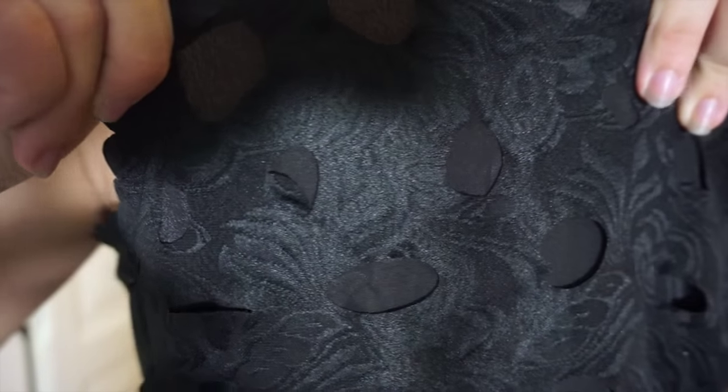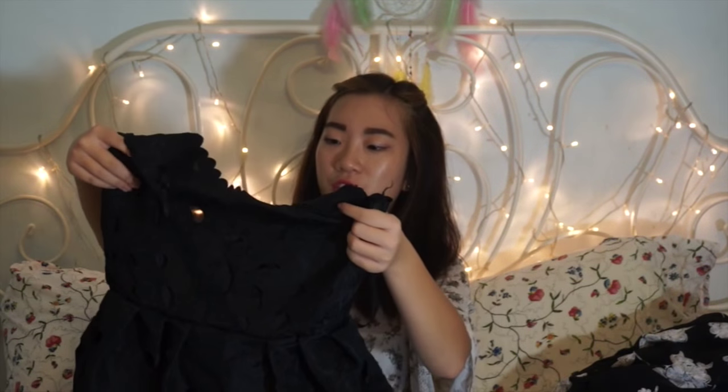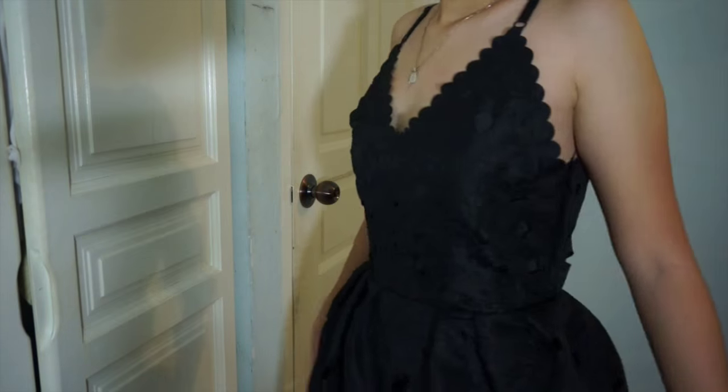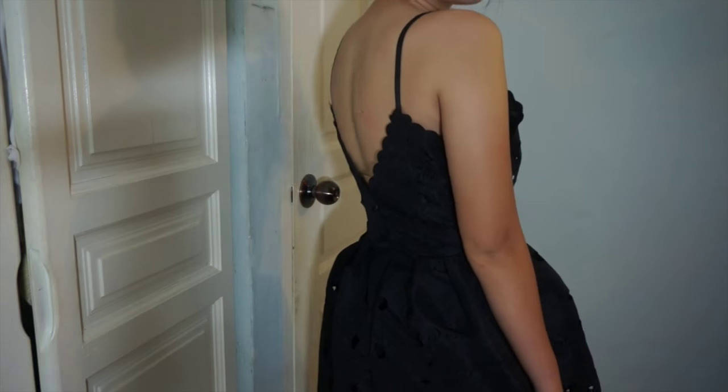The last dress I have here is a cocktail dress — it's actually a laser cut black dress and it's really pretty. The only problem I have is that I'm not so busty, so I might need to do some alteration around the bust area because it's too big on me. But other than that, $10.50 — it's a really good buy. I can wear this to weddings. I can wear this to funerals — okay, sorry, those two things are not meant to be put together. We're done with the apparel side!